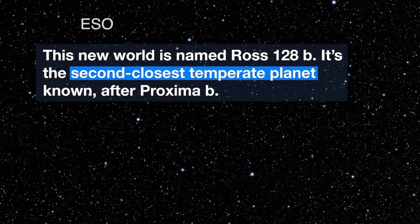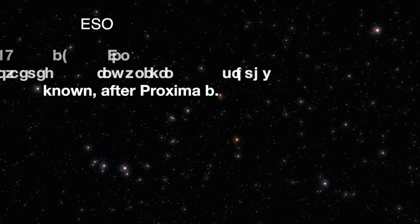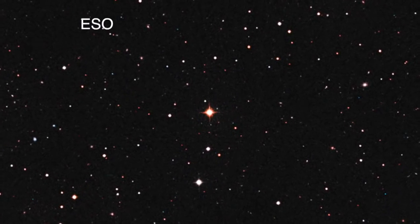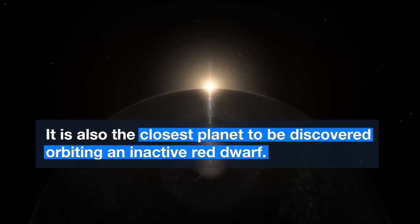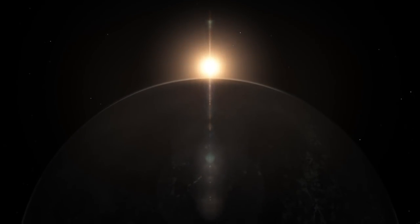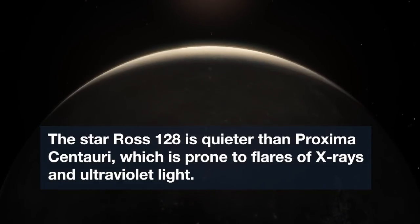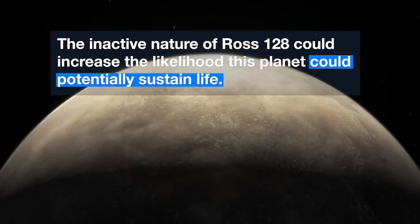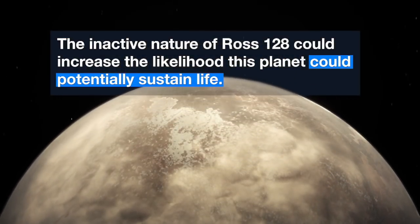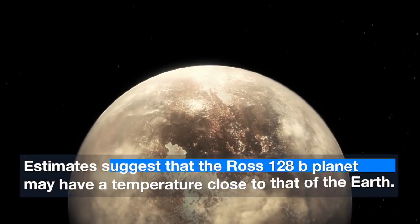Here's what we do know from the HARPS observations. The team found that Ross 128b orbits 20 times closer than the Earth orbits the Sun, yet despite this proximity, Ross 128b receives only 1.38 times more radiation than the Earth does. As a result, Ross 128b's equilibrium temperature is estimated to lie between minus 60 and 20 degrees Celsius, thanks to the cool and faint nature of its small red dwarf host star, which has a surface temperature of just over half that of the Sun.